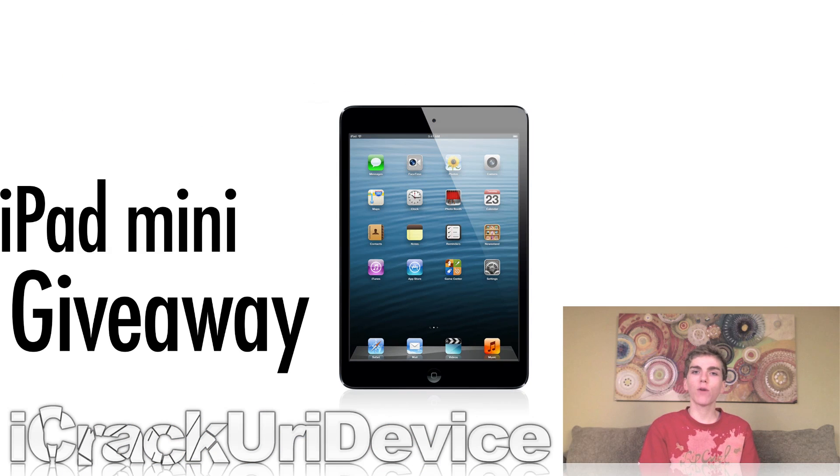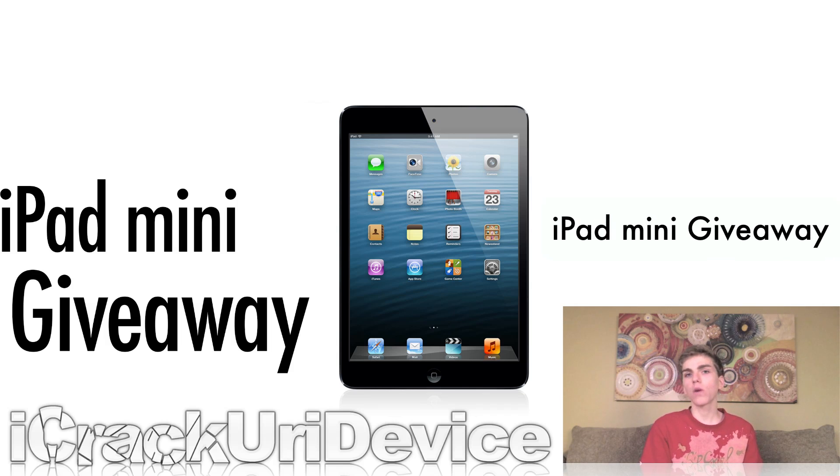The iPad mini giveaway is still going on, and it's very similar to the 5th generation iPod Touch giveaway. All you have to do is go to any of my videos, rate them up, and leave a comment with the key phrase 'iPad mini giveaway' and you'll be automatically entered to win.